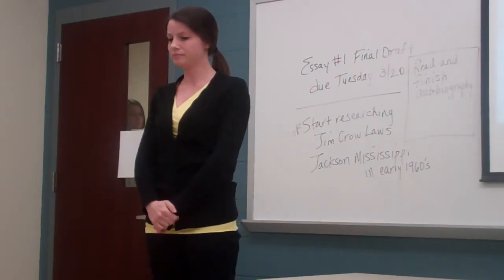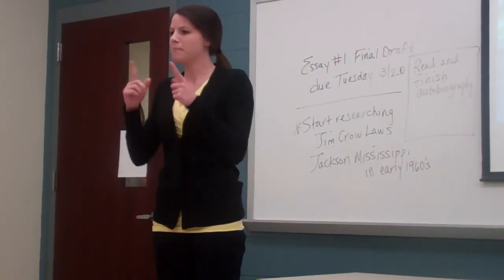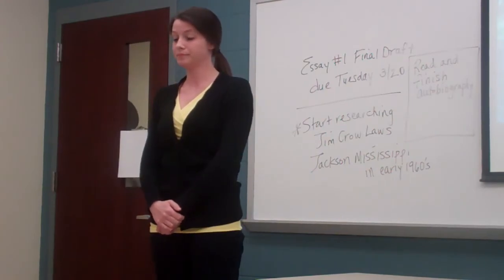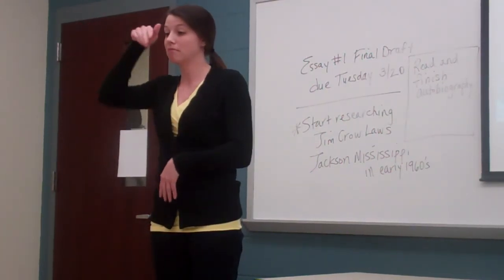The clearing has other benefits. It's the only place where the forest elephants can gather in such numbers. Back in the forest, they'll once more go their separate ways.